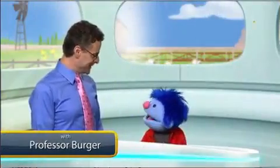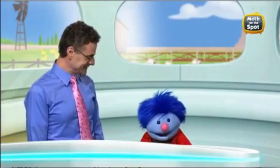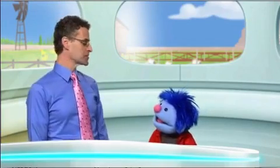Hi Joey, what are you doing? Oh hey, Professor Burger, I was just thinking about numbers. I love numbers — they're some of my favorite things in the world, and I know tons of them, big ones and small ones and huge ones.